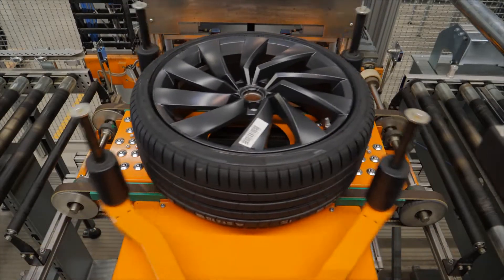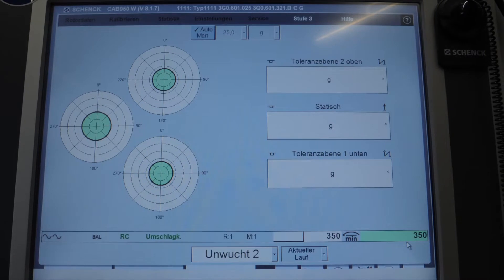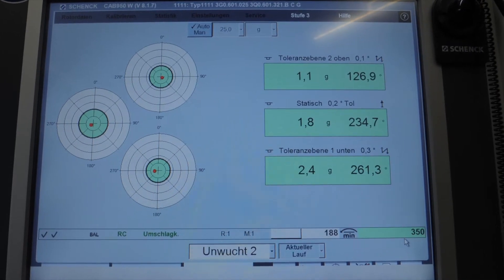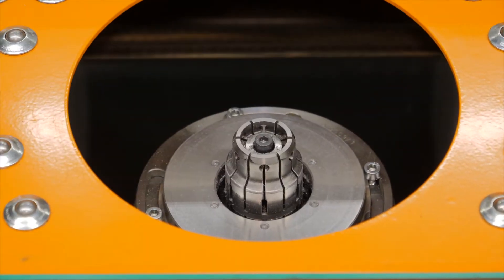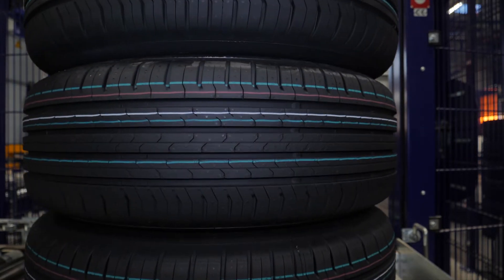Finally, whether the wheel meets the strict quality requirements is checked in the control station. The finished complete wheels are stacked in sets and stored in the buffer warehouse.